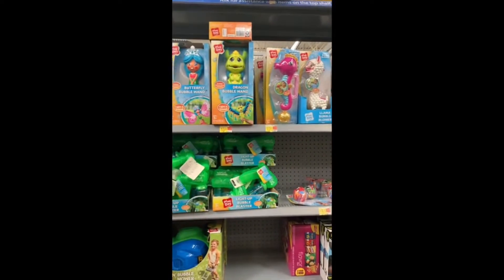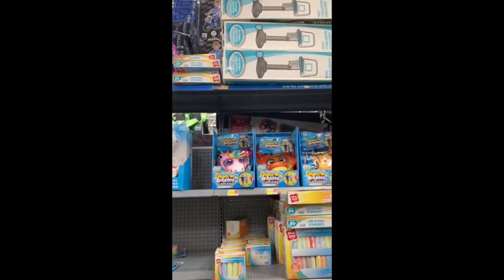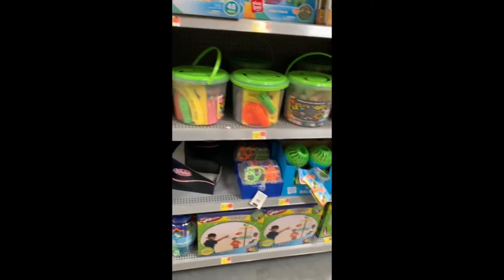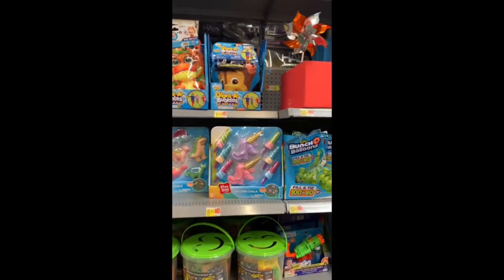Especially for smaller kids, there were lots of options for the pool. There were floaties, there were toys, the classic pool noodles, which I love. And here we are with another classic — the sidewalk chalk.